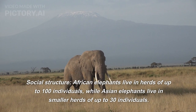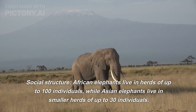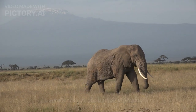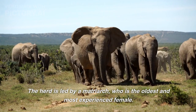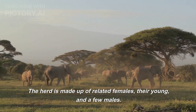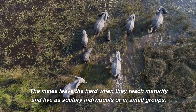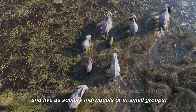Regarding social structure, African elephants live in herds of up to 100 individuals, while Asian elephants live in smaller herds of up to 30 individuals. The herd is led by a matriarch, who is the oldest and most experienced female. The herd is made up of related females, their young, and a few males. The males leave the herd when they reach maturity and live as solitary individuals or in small groups.